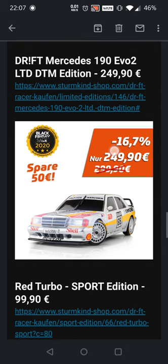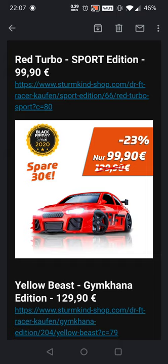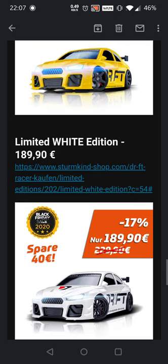Next up we have the Mercedes 190 Evo 2 Limited DTM edition, which is the Mercedes with the metal body again but with the sporty rims and of course the DTM engine and everything in the app — really dope as well. And here we have the OG again, the Red Turbo Sport edition. This is actually one of the first cars that I had and I still love it to this day because it still works amazing.